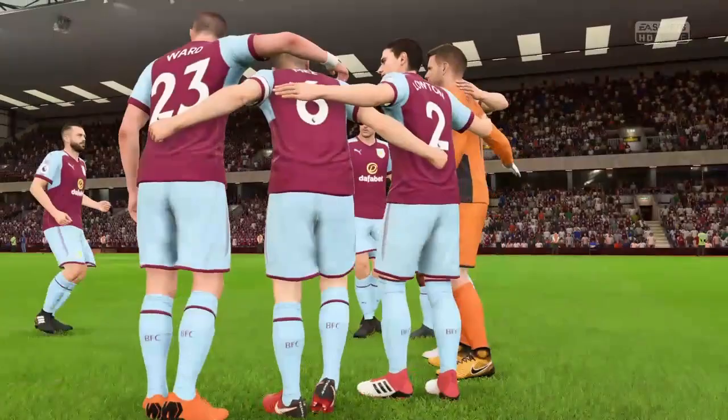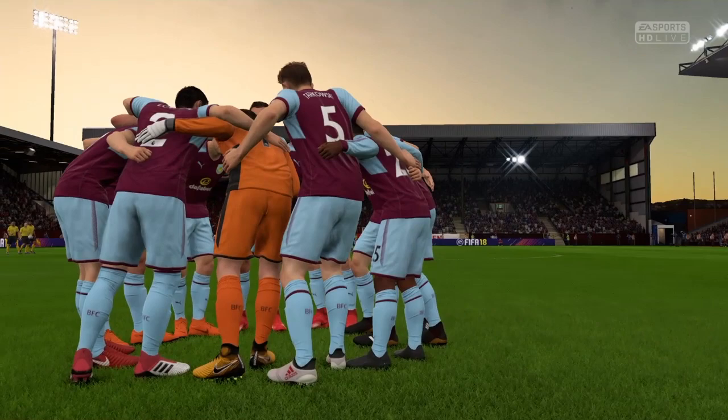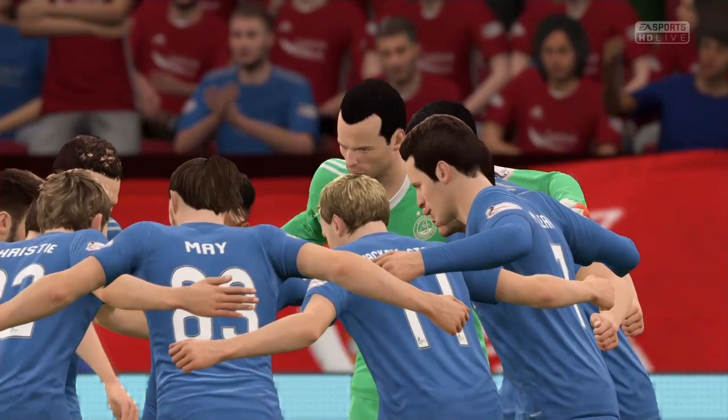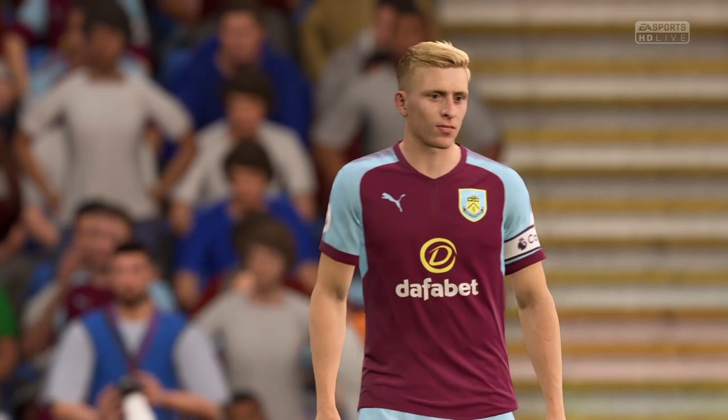They've smartened up the ground a bit but it's still got its original origins, with stands named after former players like Jimmy McElroy when they were division one champions all those years ago. The claret and blue, it does smack of history. I remember playing here for Leicester in the early 80s — my first game here, got a couple of goals. Not much has changed since really, but the fans appreciate what their team is trying to do. They weren't too critical when they got relegated.